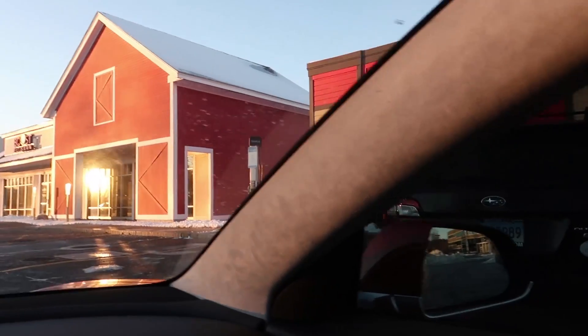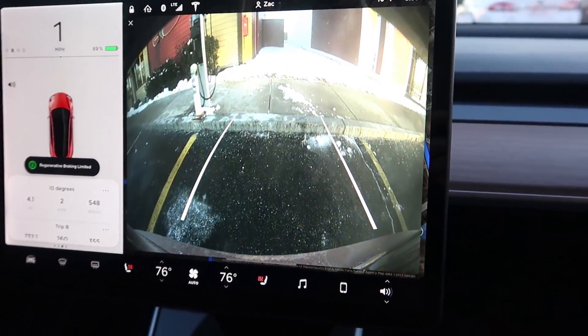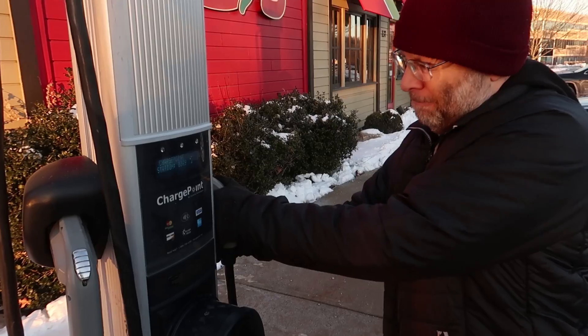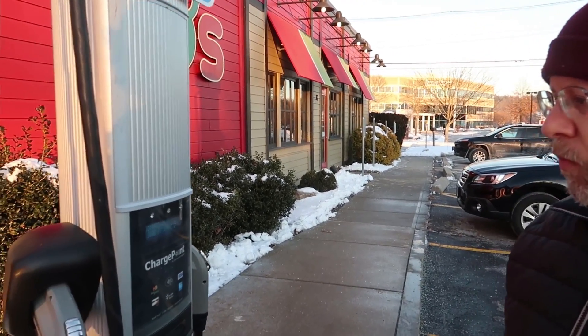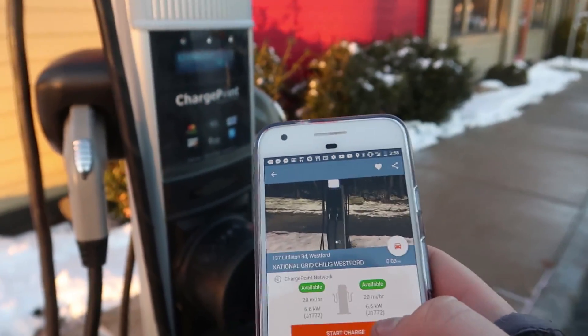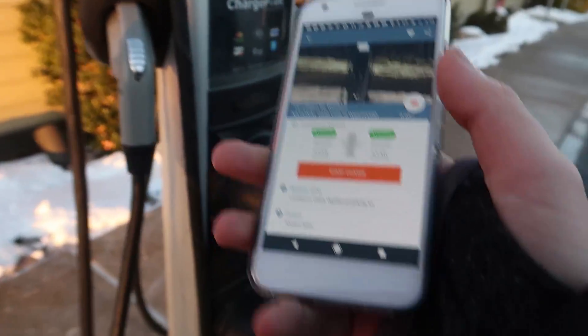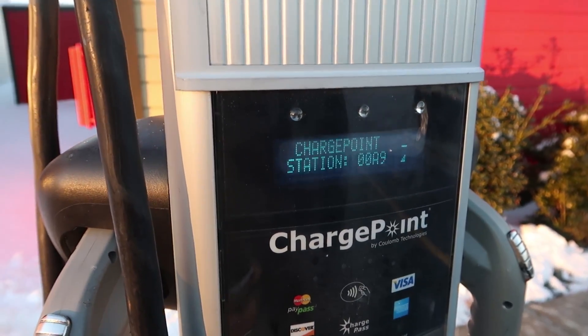There's the ChargePoint station. You're going to want to back in because the charger port is at the back. This isn't a supercharger — you have to pay for these, or at least have an account. We can use my account because I'm a Leaf driver and I have a ChargePoint account. I can either use my app to start the charge, or I can come up with my phone to the home screen, and it'll authorize and start charging.